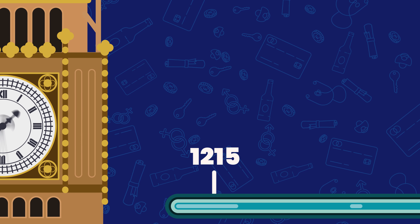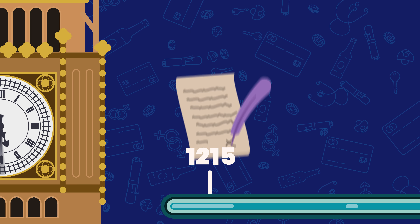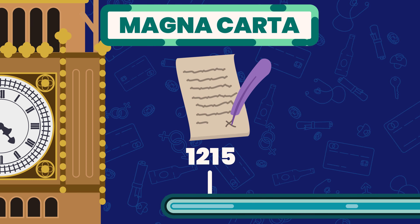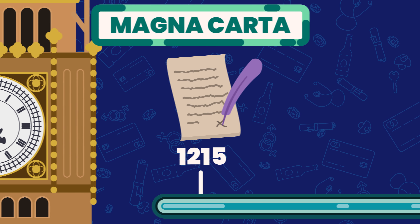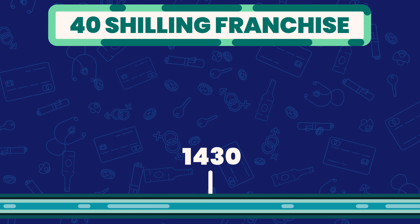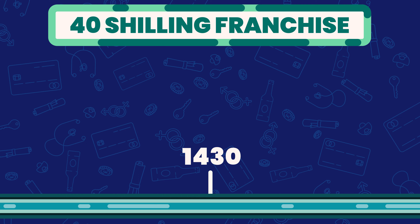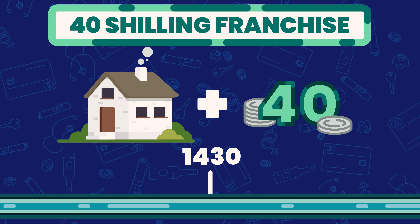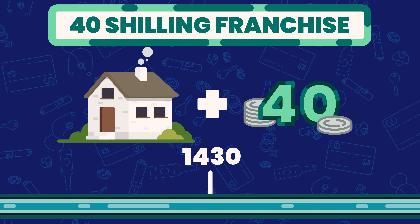We need to go back to 1215 in England, to the signing of the Magna Carta, which limited the king's power over the church and began to give power to the people. In 1430, the 40 shilling franchise was established, meaning only people who owned or rented land with an income of 40 shillings or more were allowed to vote, and it remained in place for the next 400 years.